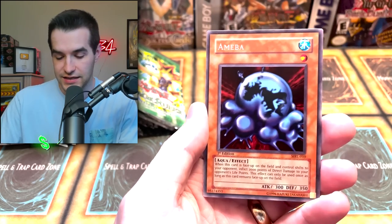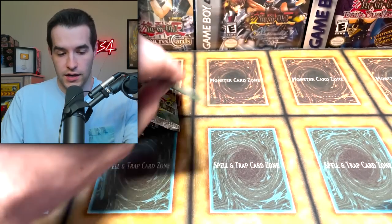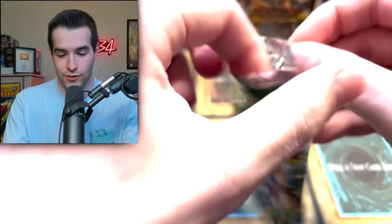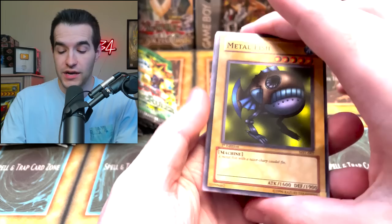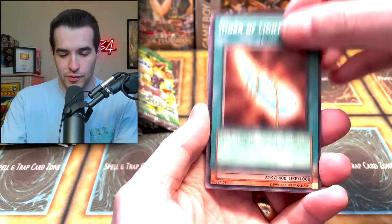So we're starting off with just an Amoeba. Shining Angel, Amoeba — cool cards, but we're really looking for those foils. I was hoping to get that Metal Raiders box open and we didn't quite get there, so I decided Magic Ruler is almost as good. Horn of Heaven, Sonic Bird, Giant Turtle Who Feeds on Flames, Magical Labyrinth, Dark Zebra, Luminous Spark, and Giant Rat — another good one, but that's not what we're looking for.